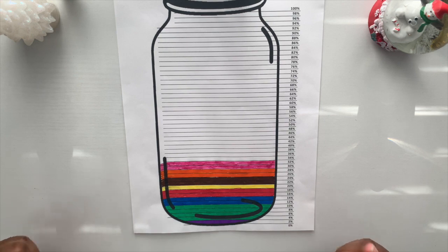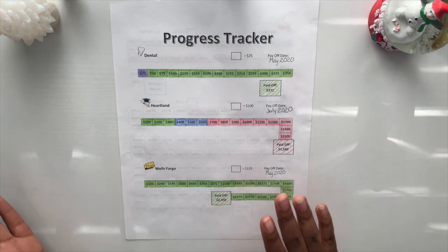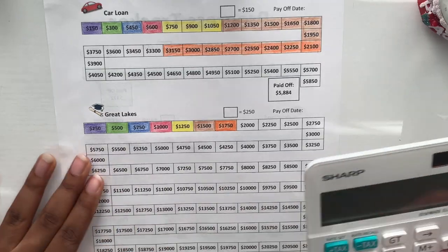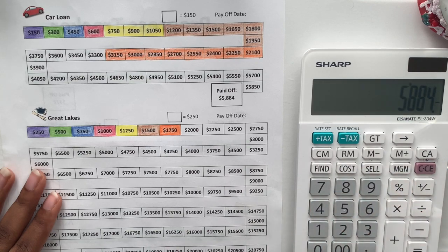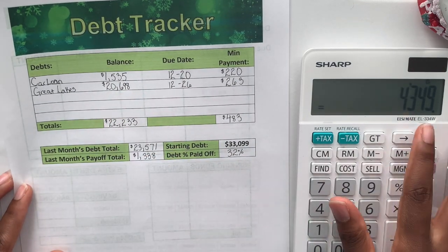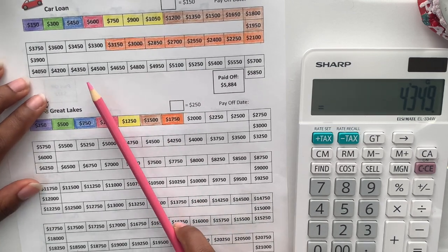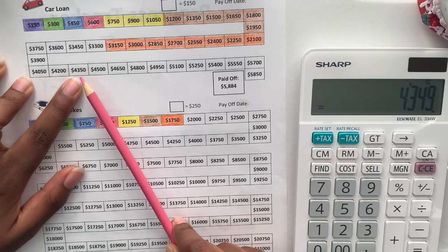Now we move to my progress tracker, which is probably my favorite tracker because it reminds me where I started and how much I have left. The back has my last two loans. For the car loan, I started at $5,844 and subtract where I am now at $1,535, so that's $4,359 paid off so far. I'm going to color up to $4,350 — it's just a dollar off, but I want to color it.